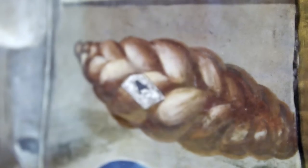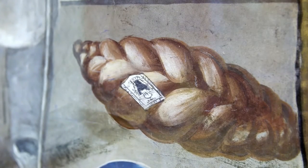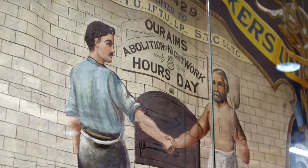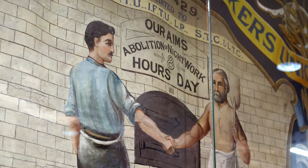This stunning object reminded shoppers to only buy bread with the union label, as it guaranteed that the bread was baked under acceptable working conditions. The banner also communicated to the public what the union stood for: an eight-hour working day and the abolition of night shifts.